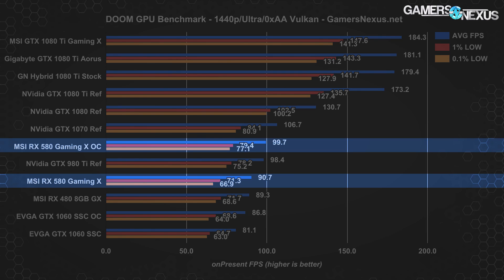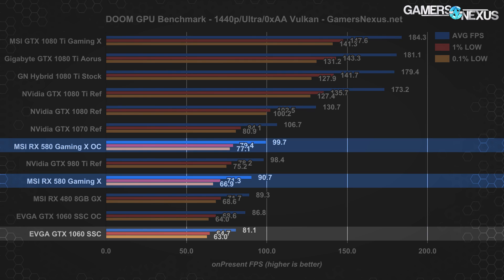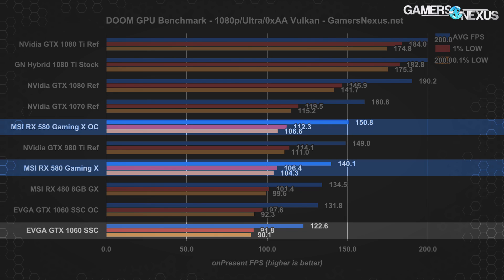At a more realistic resolution of 1440p in Doom, the RX 580 Gaming X stock runs around 91 FPS average — a 1.5% climb from the RX 480's position. The 580 stock outperforms the 1060 SSC by about 12%, with the 1060 SSC running at 81 FPS average. Overclocking the SSC gets it to 87 FPS average, while the overclocked RX 580 Gaming X hits about 100 FPS average at 1440p — the 580 OC leads the 1060 OC by about 15%. At 1080p, the RX 580 Gaming X runs at 140 FPS average with the 1060 SSC stock at 123 average, putting the RX 580 stock in a lead of about 14.3%.